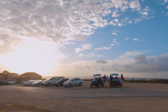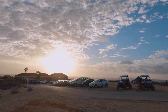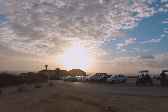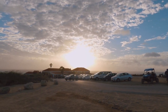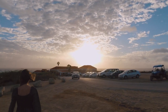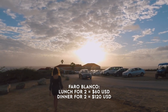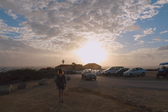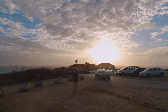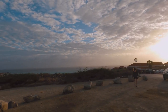There is a restaurant right next to the California Lighthouse called Toro Blanco — an Italian restaurant you have to try when you come to Aruba. Make sure to make a reservation because this is one of the best restaurants in town. It can be a little pricey — I spent about $60 for lunch and over $100 for dinner — but believe me, it is totally worth every single penny. From the views to the service, the food is just impeccable. Definitely a must-try when you visit Aruba.